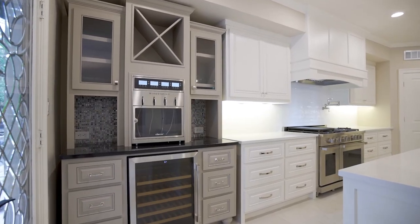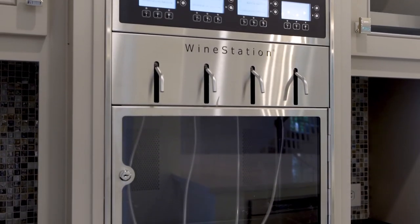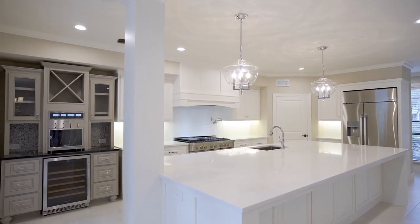With plenty of bottle storage, wine chiller, and a wine station pouring system, this wine nook was built with connoisseurs in mind.